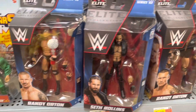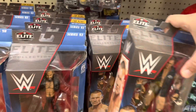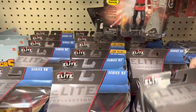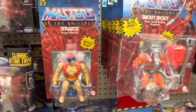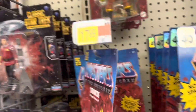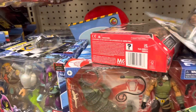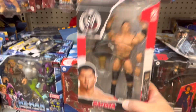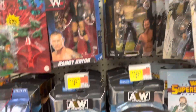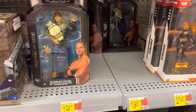Got some wrestlers down here. Got Raquel Gonzalez, there's T-Bar. Got some Masters — nothing new going on there. Got Croc Master. That's Batista. Got Adam Page. So yeah, we got a decent amount of wrestling.